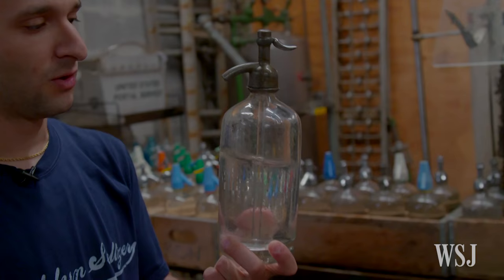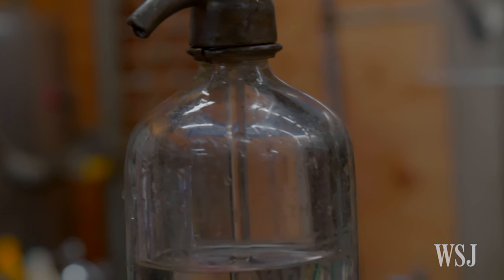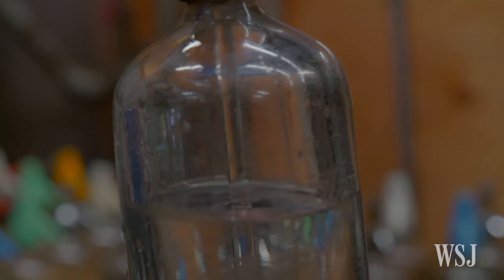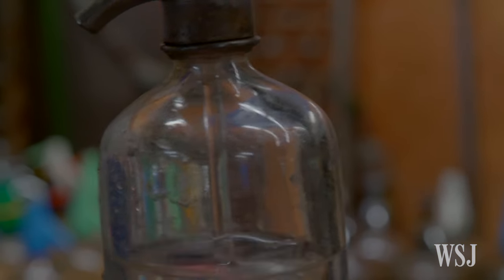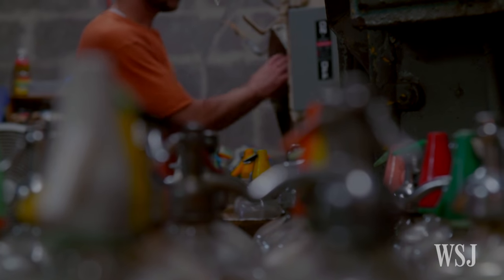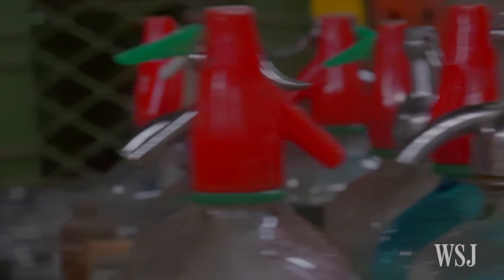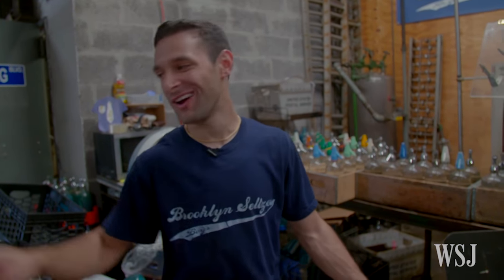The glass that's hand-blown, the glass tube inside, the head is a siphon head, and metal collars — all of these items are no longer manufactured. My dad and my uncle have been collecting bottles for years and years. A seltzer man would go out of business and we would buy the bottles. A guy calls me from Long Island who has a basement full of bottles — I'd go to his house and get all the bottles that I possibly can. So when they break, we cry.